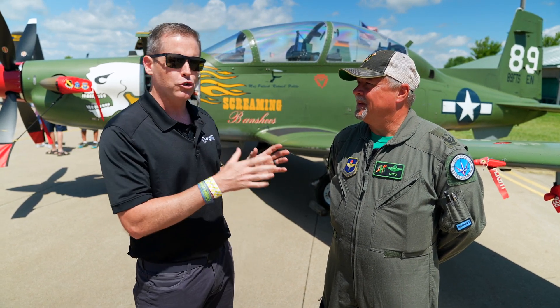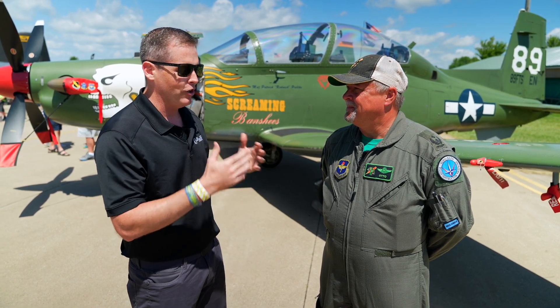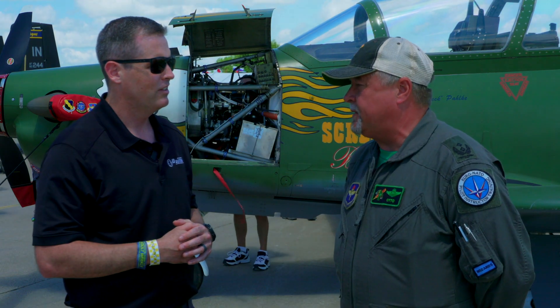Otto is at Euro-NATO Joint Jet Pilot Training at Shepard Air Force Base. Let's say you're a student showing up — what happens when you arrive? The first thing they do is academics, which is roughly two months. Then they finally hit the flight line, and that takes in total about six months on the T-6.